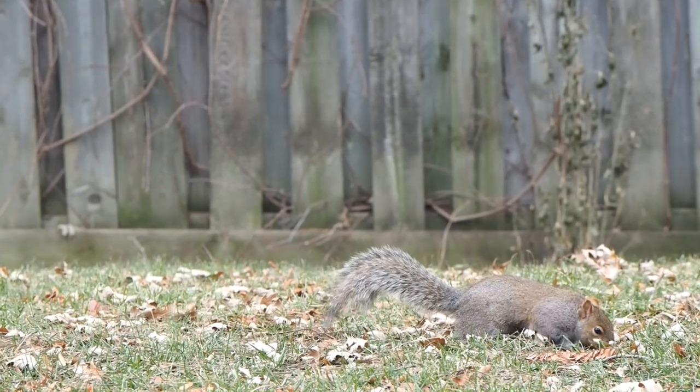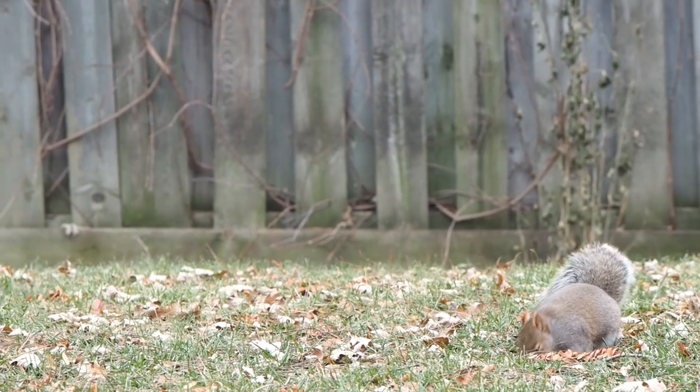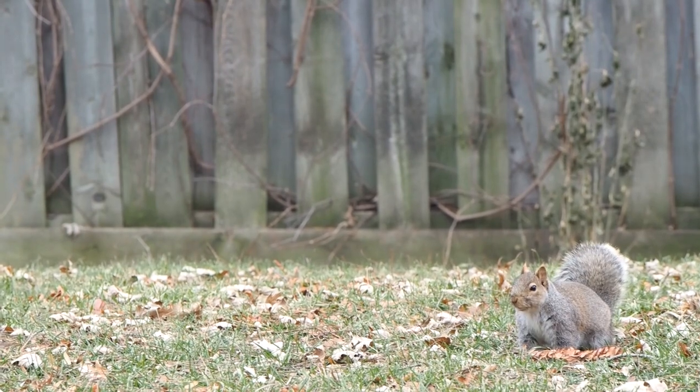Why live-catch a squirrel? Well, you may be trying to catch it in the attic or the shed and just wish to release it back into the wild. If you wanted to eat it, you should just make a kill trap anyway. Hope you enjoyed — I certainly had a blast filming the capture.